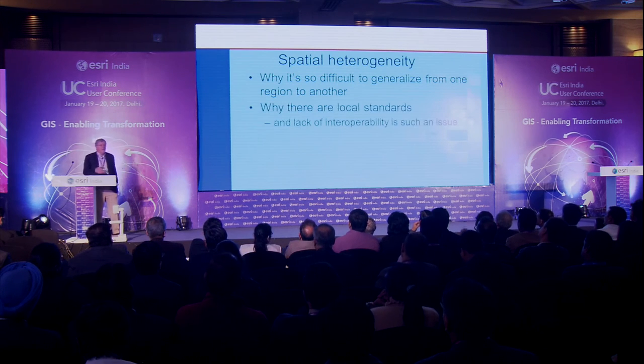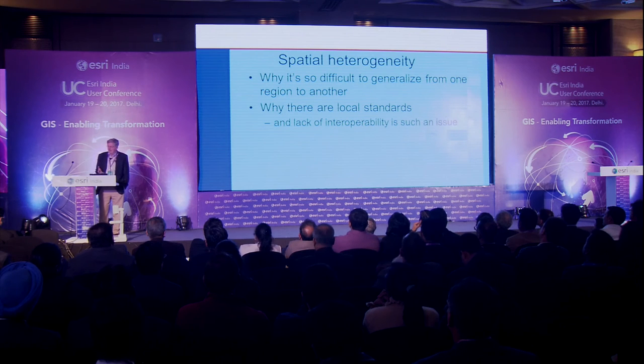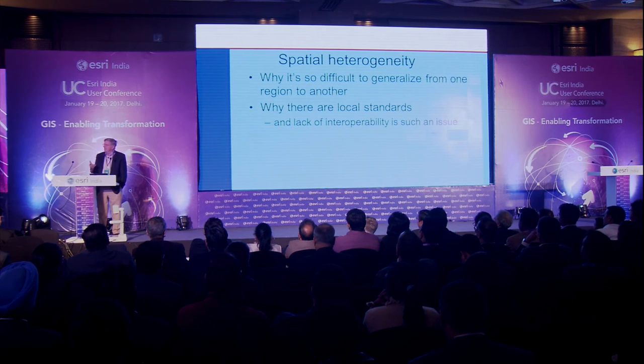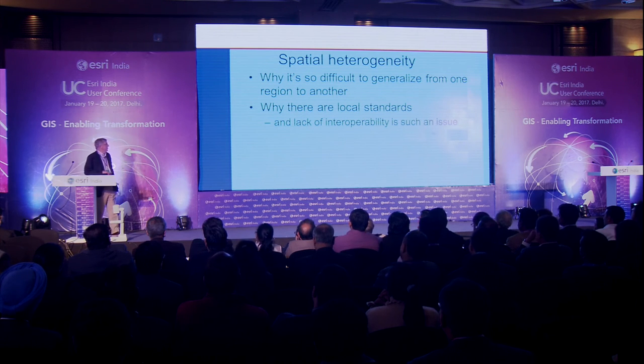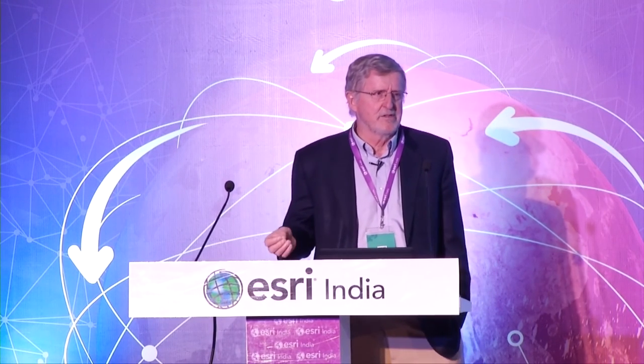This is the principle of spatial heterogeneity. It's why it's so difficult to generalize about geography — why it's so important to use GIS to study different parts of the world and not simply assume the world is all the same. This is why there are local standards and why interoperability between local jurisdictions is such an issue. In the state of Wisconsin, for example, with 72 counties, there are exactly 72 different schemes for classifying land use, because each county uses what's best for itself.